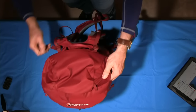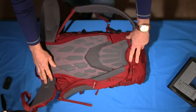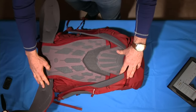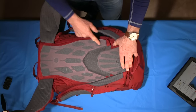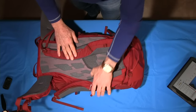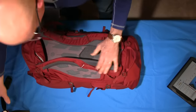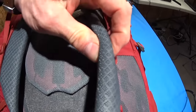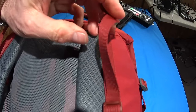Coming round to the back of the pack, we have the air mesh back system. Both packs have the same system but with different patterning. You can see channels here so water drainage from perspiration or heavy rain can drain out, which is quite good. The shoulder harness padding is quite good — you've got reasonable padding on the shoulder harness with upper cinch straps that draw the weight closer to your back, which is what you want.